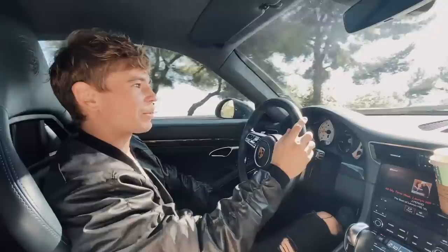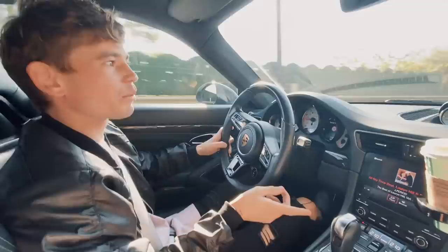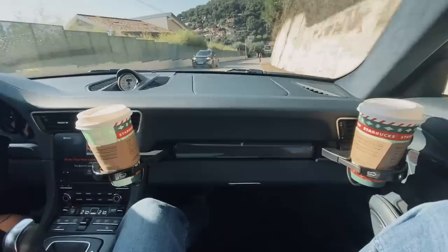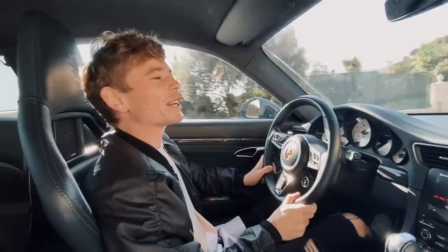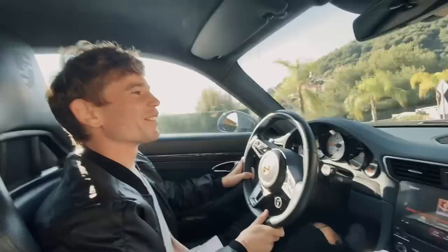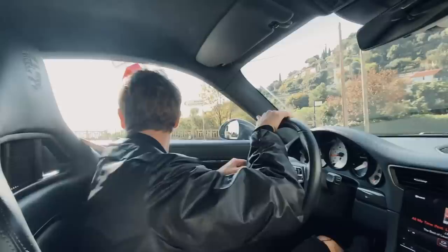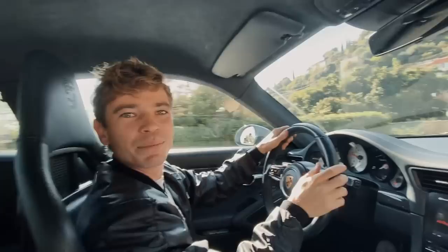Does this have CarPlay? Yes — so you've got all the amenities. It has the later generation PCM which the 991.1 didn't have, and of course you have your double cup holders with carbon fiber finish. Thank you so much — thank you for letting me give it a go. You should start a YouTube channel! Thank you for watching, please subscribe — we'll see you again very very soon. This has been a lovely morning in the Porsche Turbo S. I appreciate your support. Cheers.